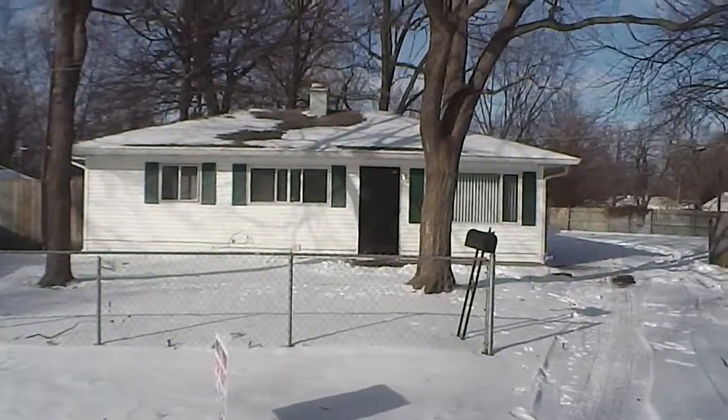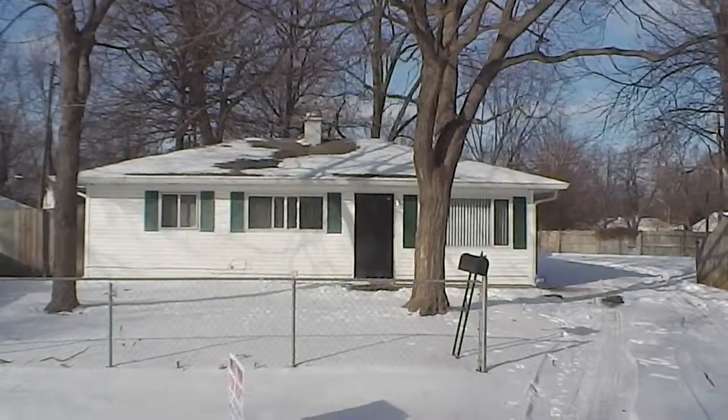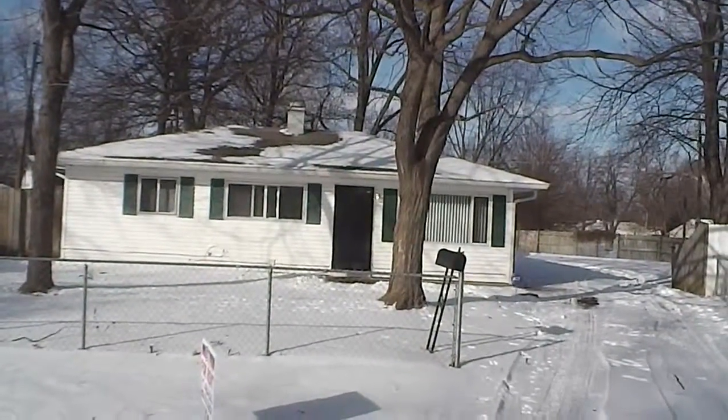Welcome to 4 Manti Court, located on Indianapolis' west side. This home offers three bedrooms, one bath. It's got a separate living room and family room. It also offers a two and a half car garage.